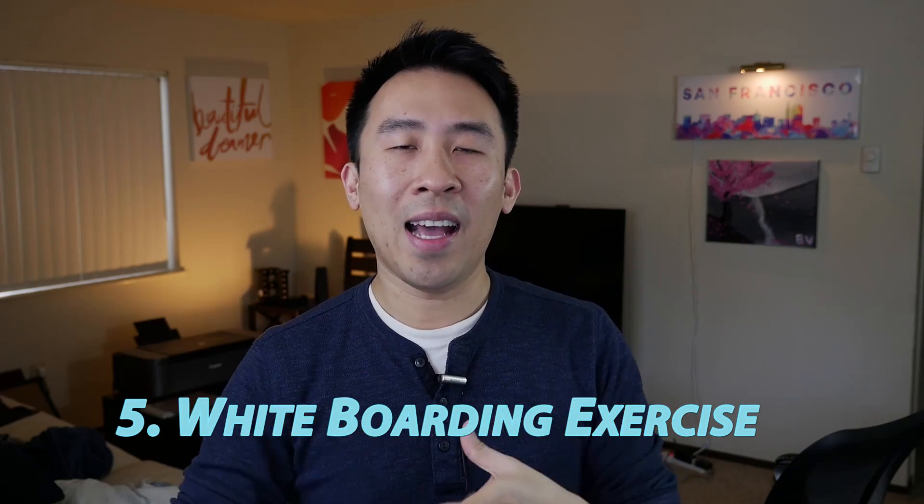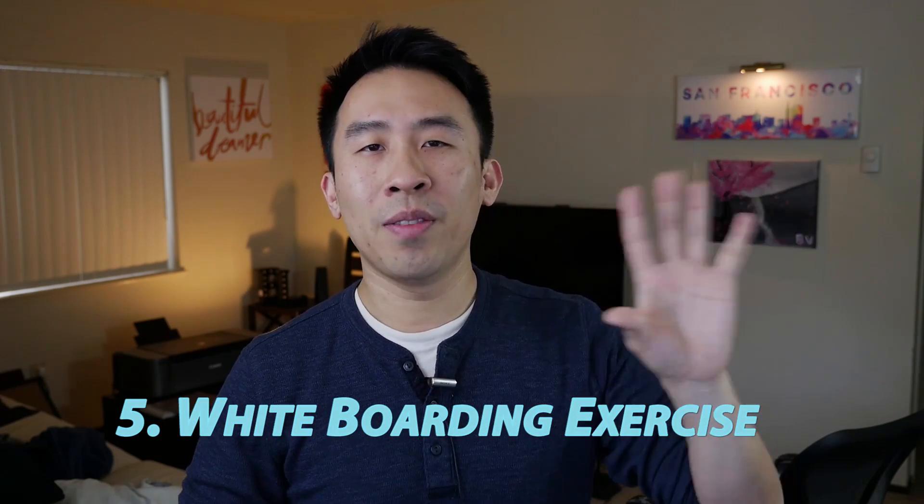Now is the scariest part of the entire interview process, where they're going to ask you to solve a couple of very difficult whiteboarding problems related to the company's technology. They're also going to expect you to solve a couple of very complicated algorithm problem sets. Moving on, now that you've gone through the technical portion of the on-site interview...